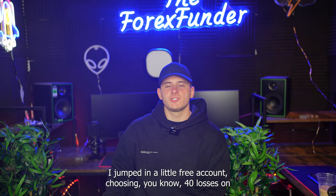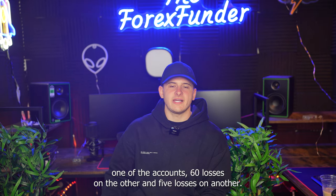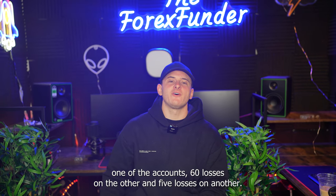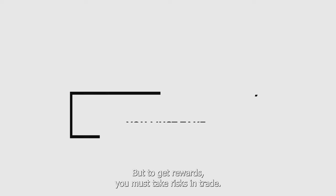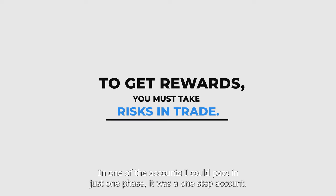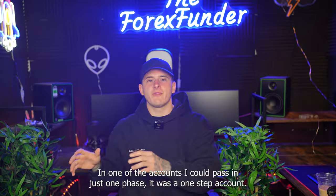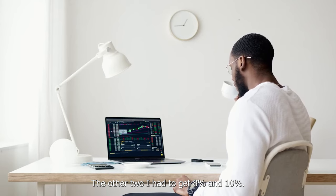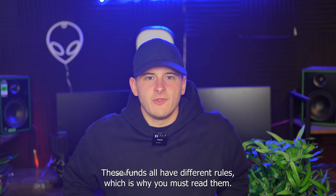At around 1969–1970, I jumped in on all three accounts using 40 lot size on one account, 60 lot size on another, and 30 lot size on another. It's stupid risk, but to get rewards you must take risks in trading. One of the accounts I could pass in just one phase — it was a one-step account. The other two required 8% and 10%. These prop firms all have different rules, which is why you must read them.